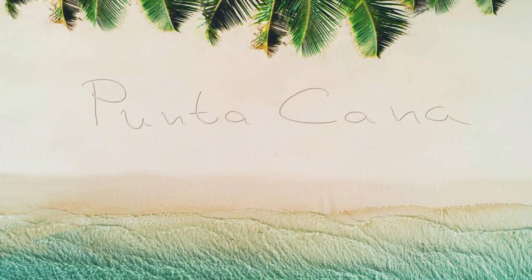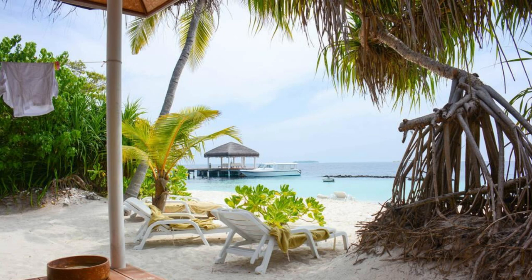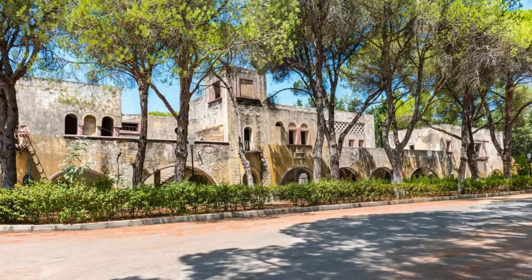Punta Cana Beach. Our journey begins at Punta Cana Beach, one of the most iconic and picturesque beaches in the Dominican Republic. Sink your toes into soft white sands and swim in the crystal-clear turquoise waters of the Caribbean Sea. Lounge beneath swaying palm trees or try your hand at exciting water sports such as snorkeling, windsurfing, or parasailing. Punta Cana Beach is a tropical paradise that promises relaxation and fun for visitors of all ages.